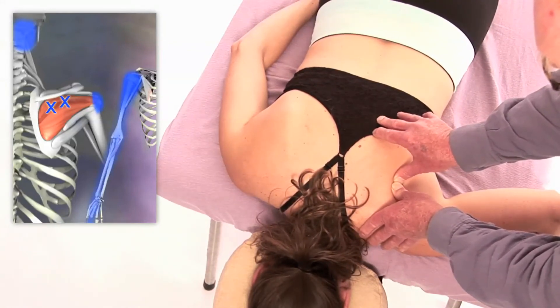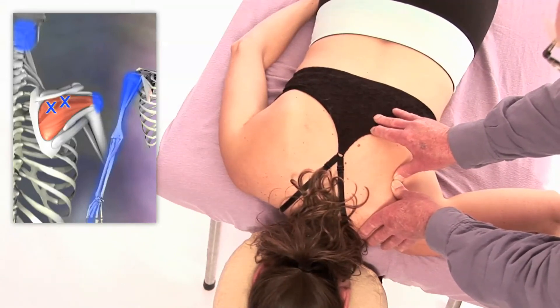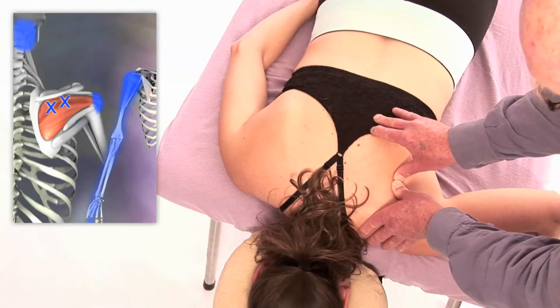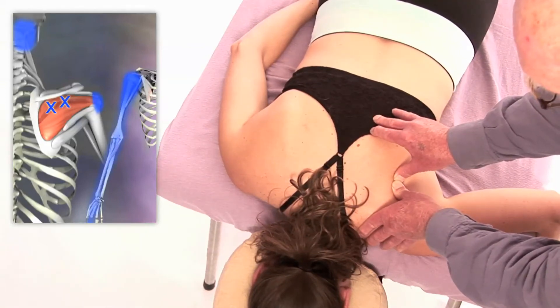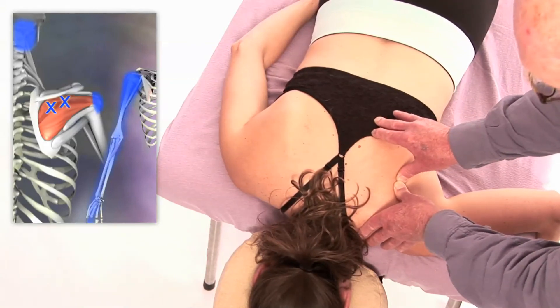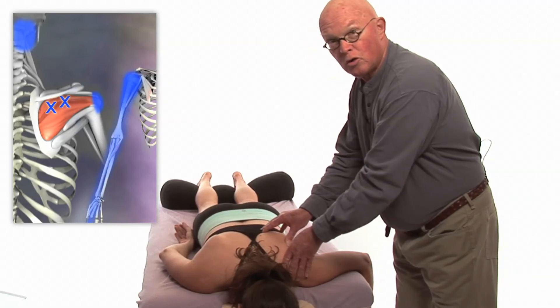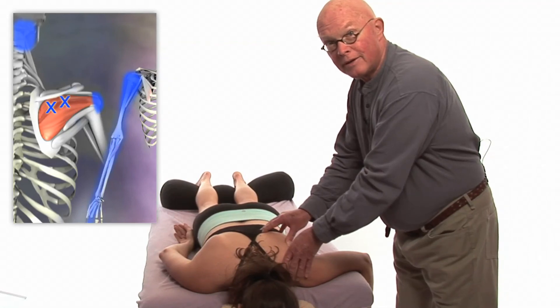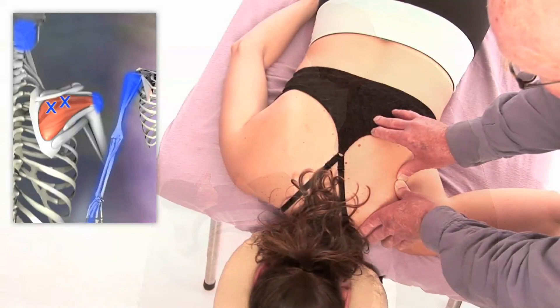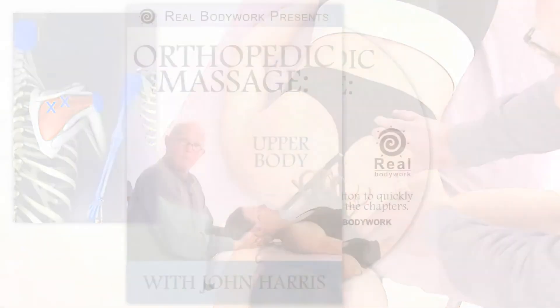With trigger points, you always search for the jump sign, not just where the drawing is in the book. I'm going to hold for 30 seconds. Pilar just contracted against it — this is called a local twitch response. If you've got a trigger point and you irritate it, you'll often get a fluttering contraction of the muscle, and that's called a local twitch response. The referral pattern is down the arm and into the back.